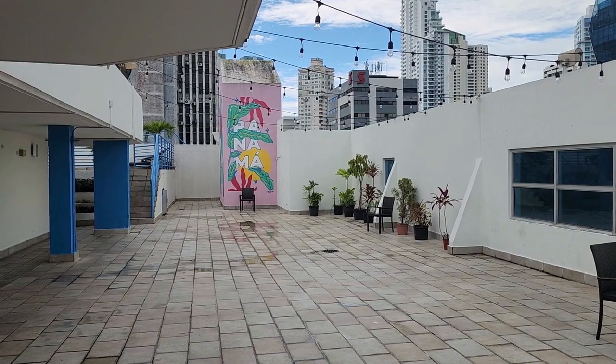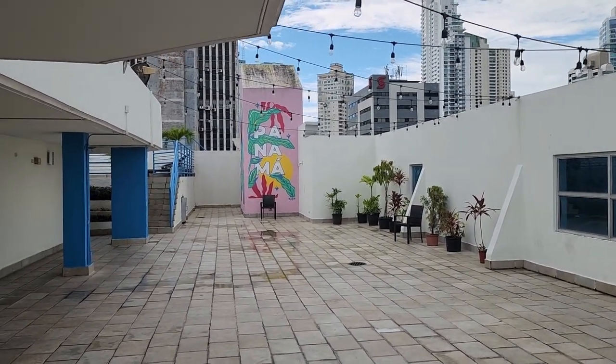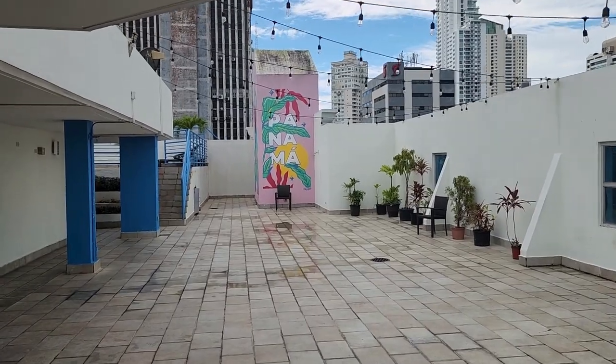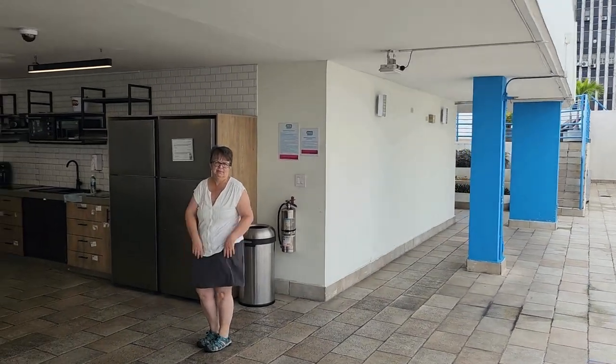So we're here at the Studio Co Living Hotel in Panama City, Panama, and came up to the pool deck, the 7th floor, to check out the shared kitchen facilities. Vanna, take it away!